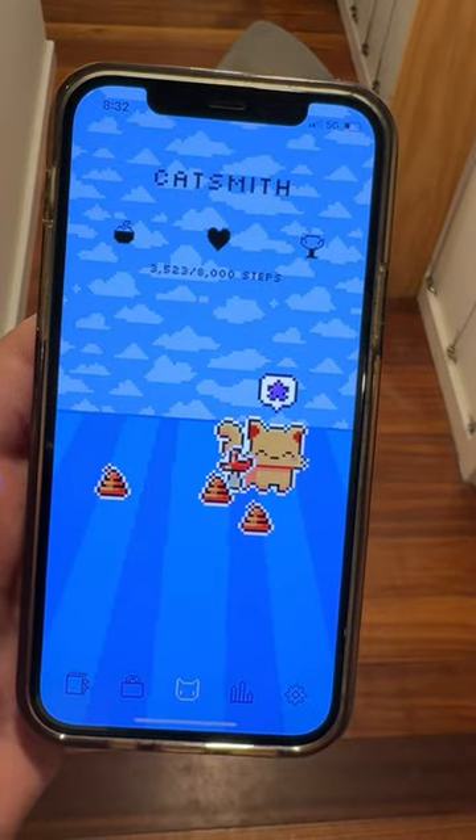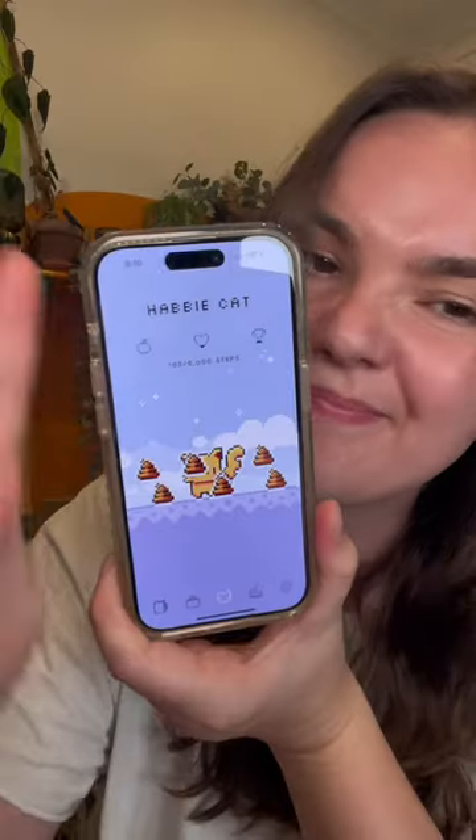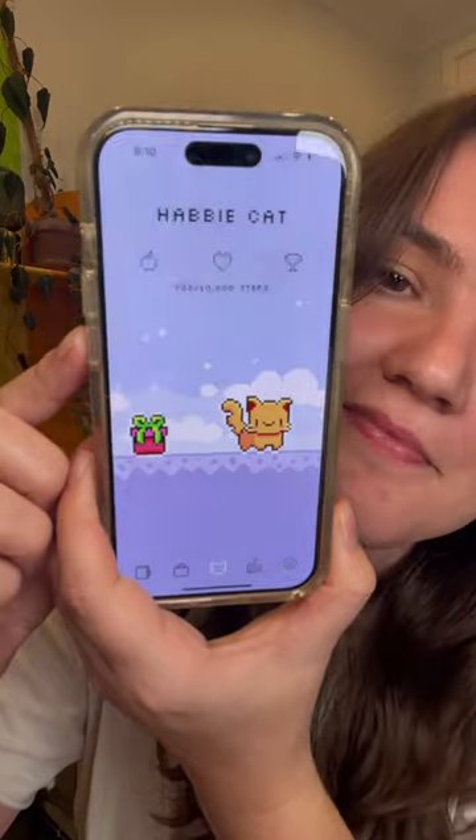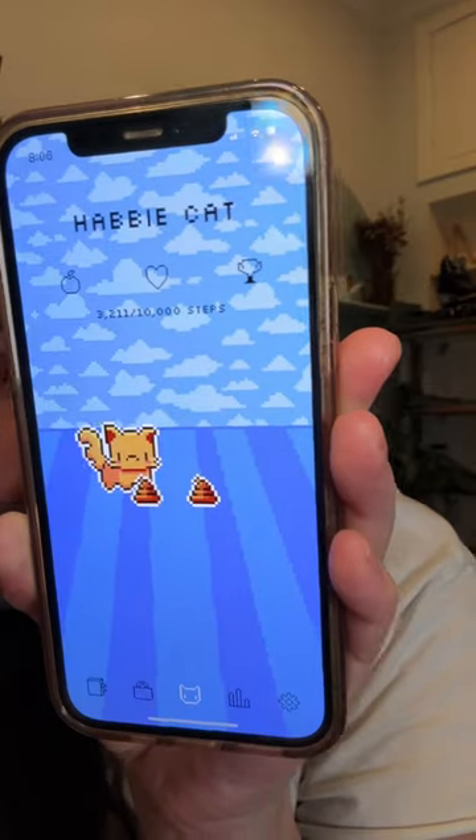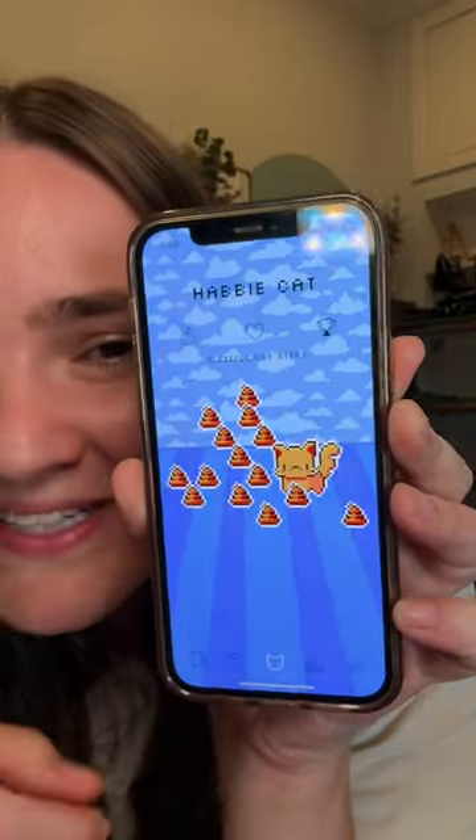But perhaps even more excitingly, we put a new background in where it has perspective. Because our old background was flat, front facing, and now we've got it so it's got perspective. And the little poop goes in front and behind your Habby as it fills up the room as you fail to take care of your pet.